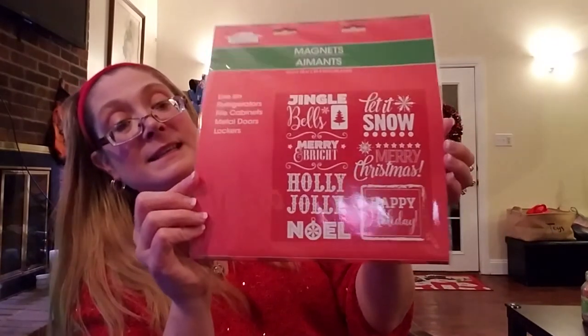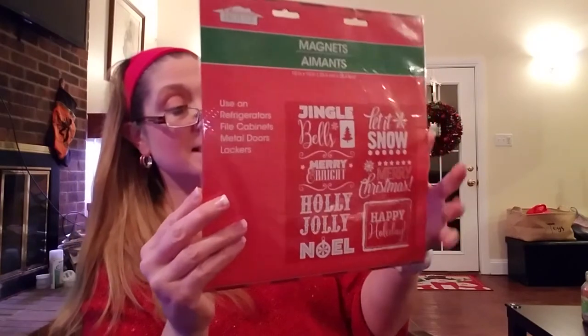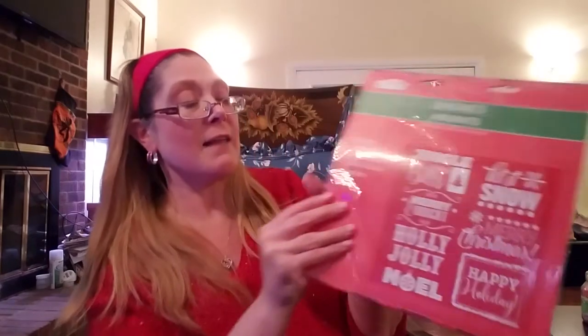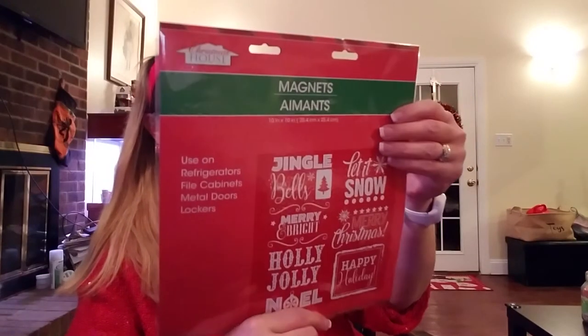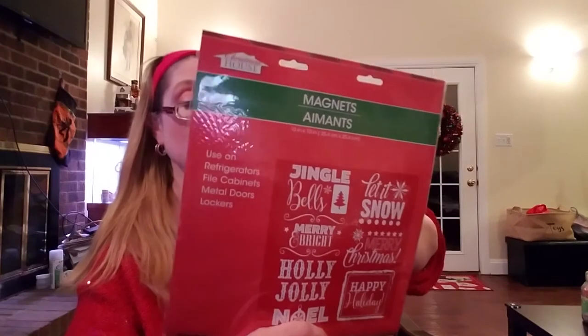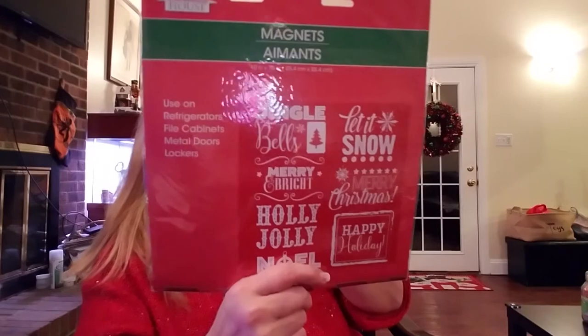I found these adorable magnets that I had seen somebody else haul on YouTube — I think it was Nicole Burgess. I wanted to put these on my dishwasher and refrigerator. I liked them because they're just really simple — just individual words, not a lot of stuff. It's just really simple red and silver. I thought it was really cute, so I picked them up.